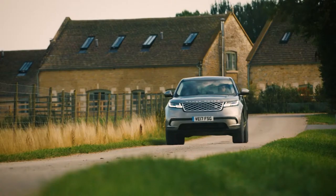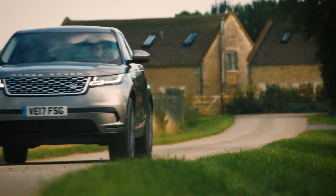At Land Rover, the Velar is the latest step. It speaks volumes to the importance of design in our business.